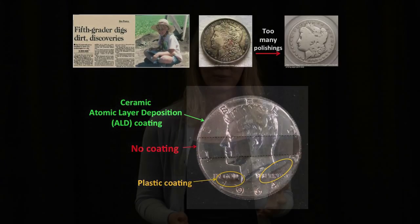That's a huge improvement. For art conservators, this means that instead of every 10 years, they could wait 150 years before having to polish and reapply a coating.